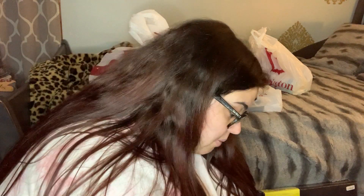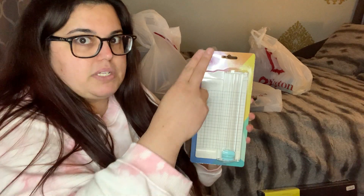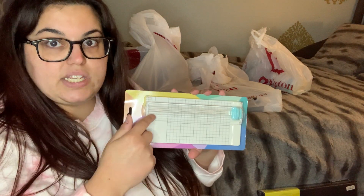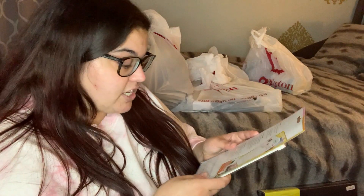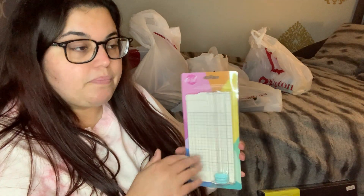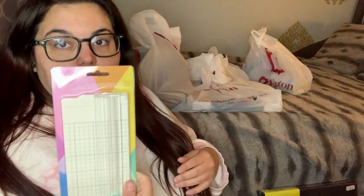I also picked up a small paper trimmer for $4.99. The bigger version I bought from Amazon for about $15 around Valentine's Day. This little one is perfect for smaller pieces of paper — you line it up with the ruler and push the tab across for a perfectly straight cut. Great for smaller craft projects like the Valentine's Day cards I made.